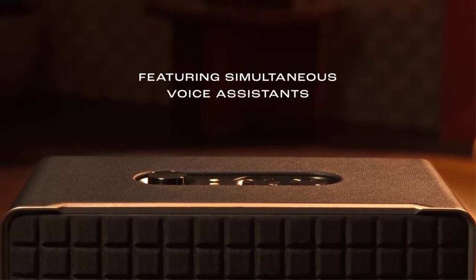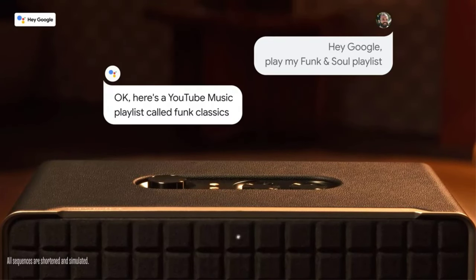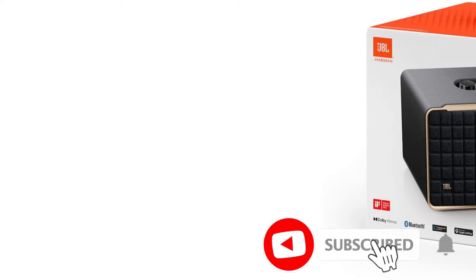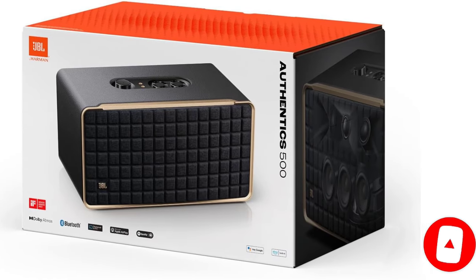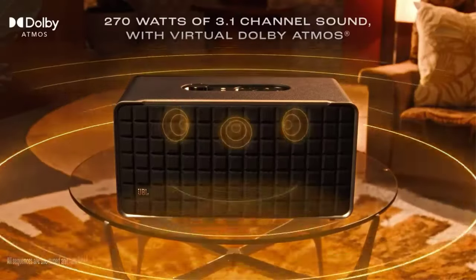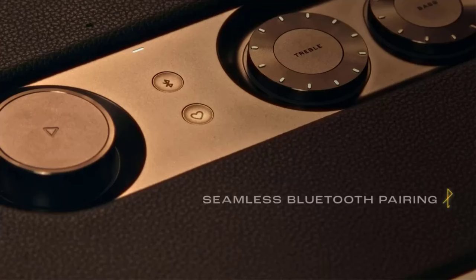With the room correction feature on, the speaker reproduces voices and instruments in all your favorite tracks with clarity, and there's a little extra warmth in the bass for genres like EDM and hip-hop. A graphic EQ gives you the option to customize its sound. If you have a smaller room, the JBL Authentics 200 is a good alternative too — it's smaller, so it doesn't get as loud as the 500, but it still offers many of the same features for less.